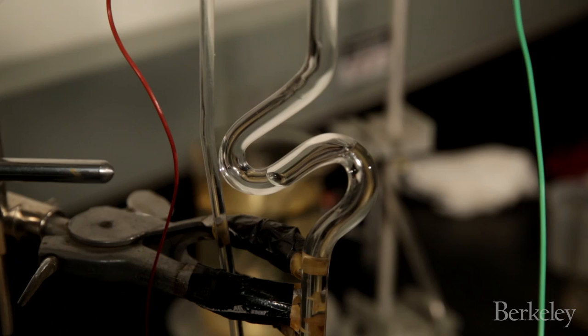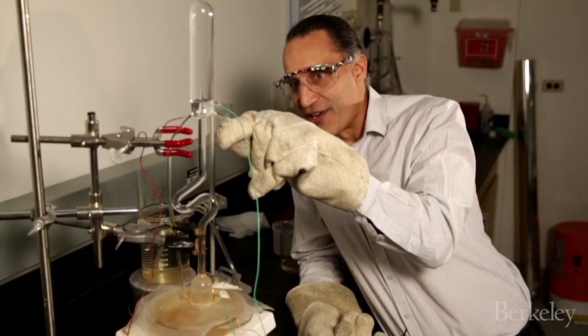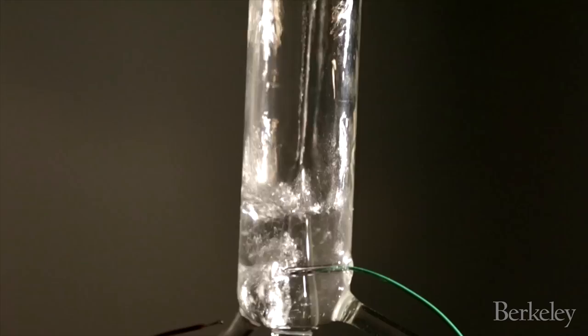One thing we've observed at geysers is two types of eruptions: small ones and big ones. This bubble trap helps us understand why we have small and big eruptions. Every now and then a little bubble will leak out the top, and that makes a small eruption. And eventually all this water gets hot enough that one of those small eruptions turns into a big eruption.